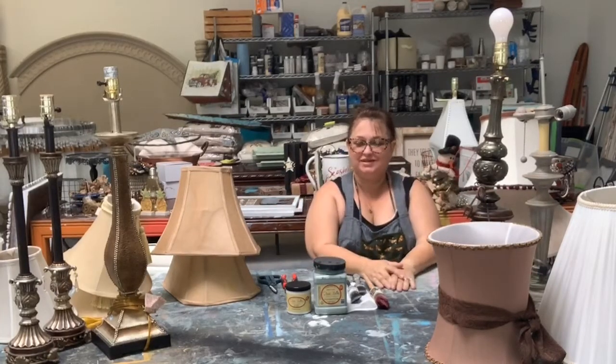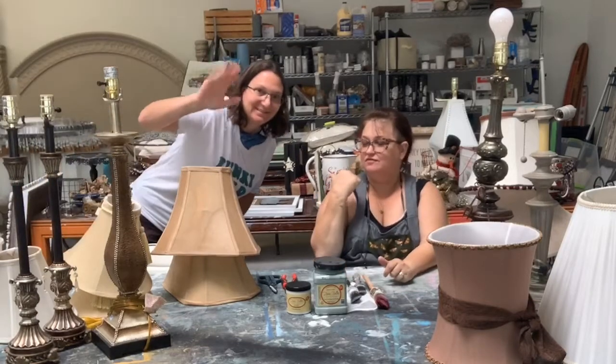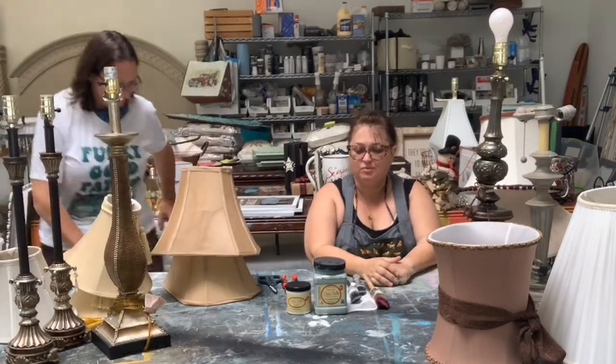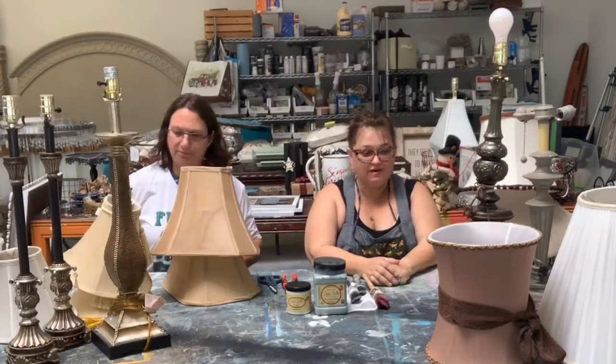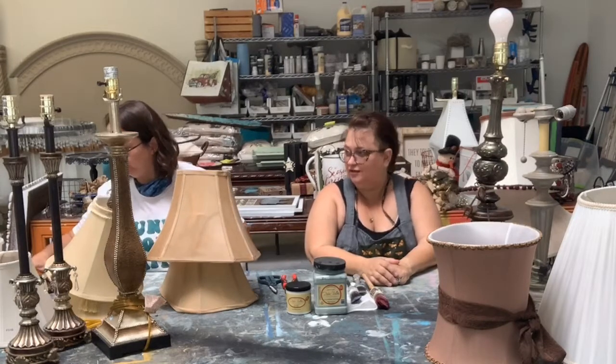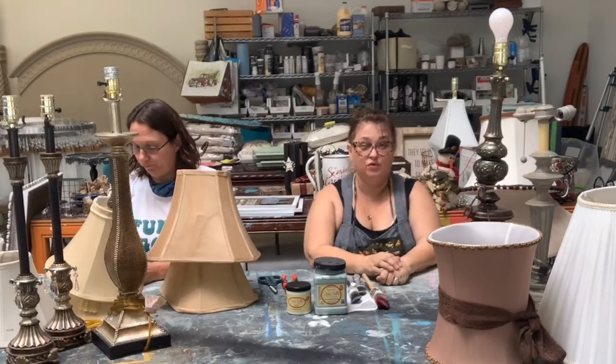Hey everybody! Happy Wednesday! I am Alyssa Morrow with Rave Home Staging and I've got Sue Wilson over here. We're sorry we're a couple minutes late. We were having technical issues with our internet and I couldn't get my phone to go live — it just kept saying we're connecting, connecting, connecting, and then there was no connecting.